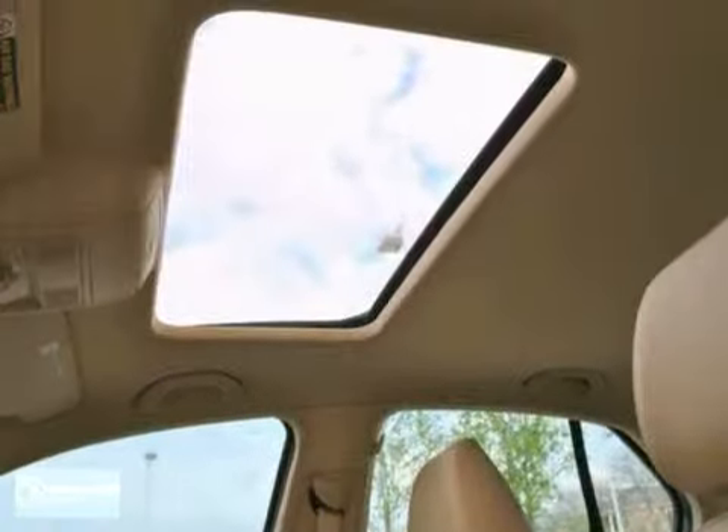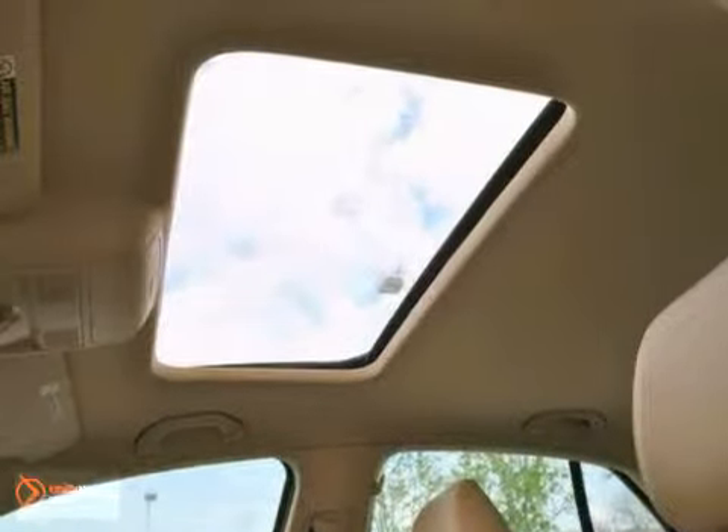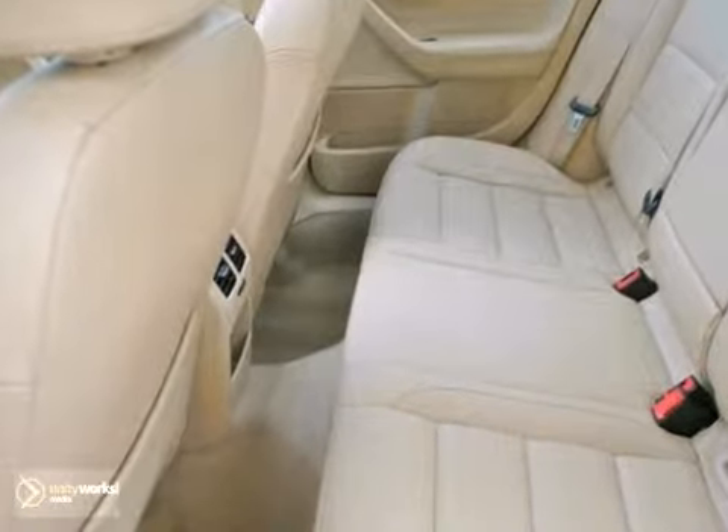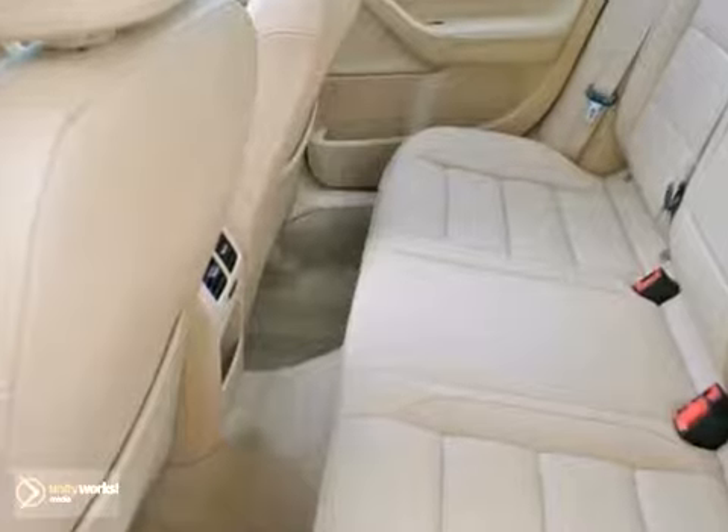It also has traction control, heated seats, one-touch power windows, and more. As a certified pre-owned VW, this Jetta comes with a two-year, 24,000-mile comprehensive limited warranty with 24-hour roadside assistance.